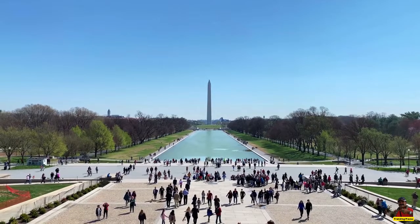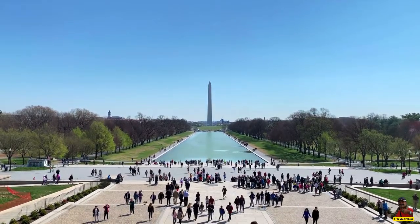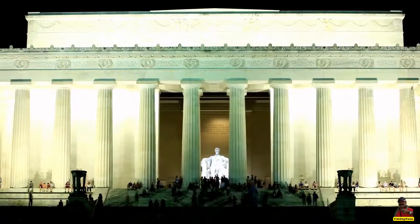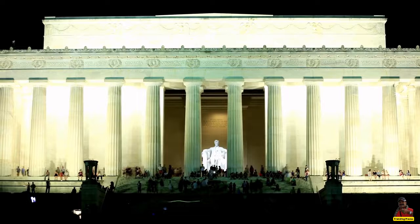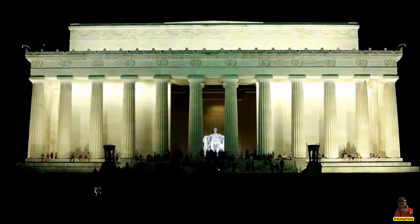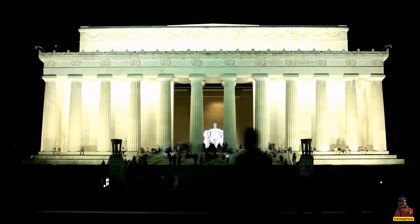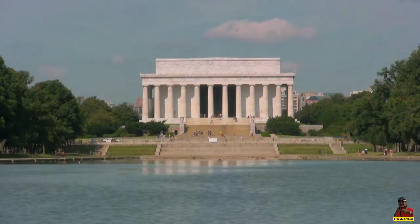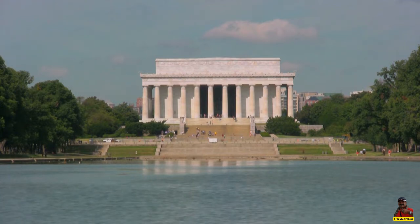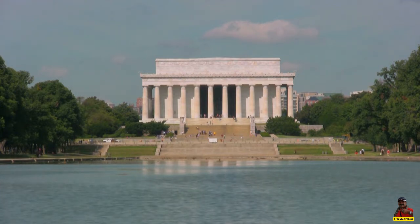It is a neoclassical temple situated opposite the Washington Monument on the western end of the National Mall in Washington, D.C. The memorial was conceptualized by Henry Bacon. The enormous Lincoln Memorial, which dominates the reflecting pool at the western end of the National Mall, serves as its focal point.